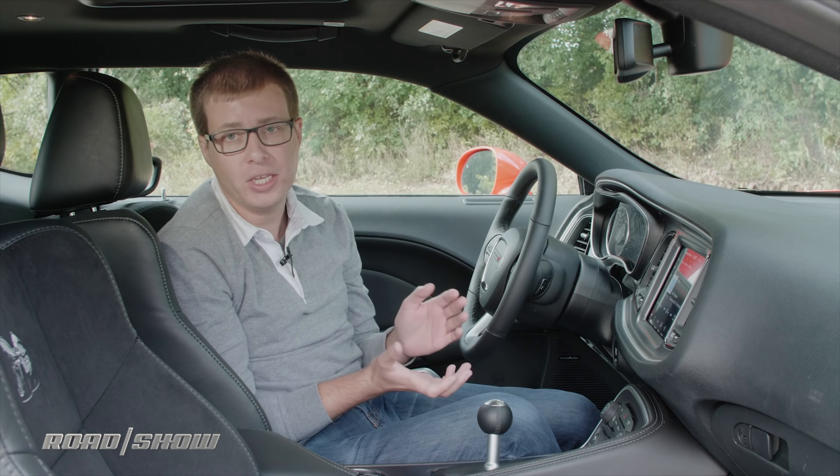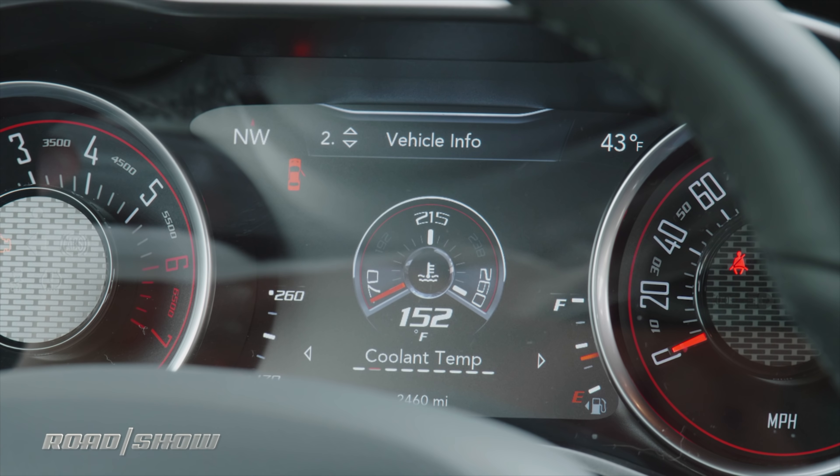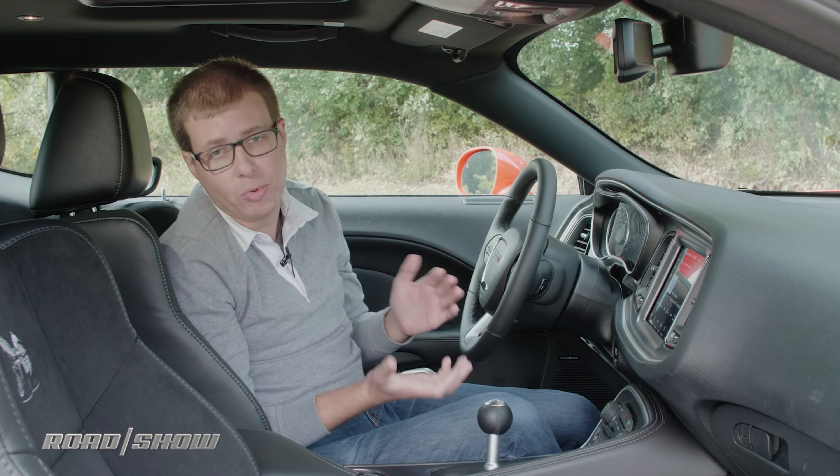Then I can go down one page for basic vehicle information — things like tire pressures and the temperatures of all the various fluids in the engine. Going down another step, because this is a performance car,